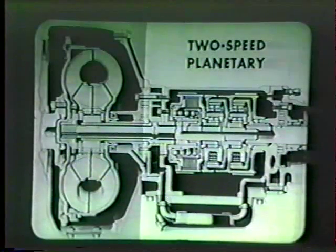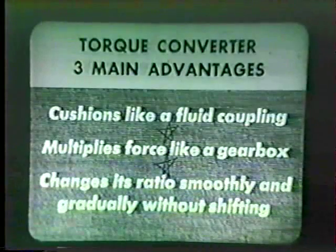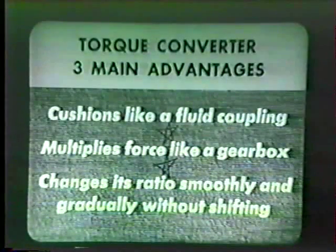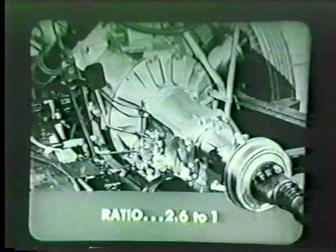During normal forward driving, the two-speed planetary unit is completely automatic. All of the shifting work is done by bands and a clutch that are operated hydraulically. The planetary unit has two forward speeds; the gear ratio of the low or breakaway speed is 1.72 to 1. The torque converter has three big main advantages: first, it cushions driving force just like a fluid coupling; second, it multiplies driving force like a gearbox; third, it changes its ratio of multiplication smoothly and gradually without any shifting.